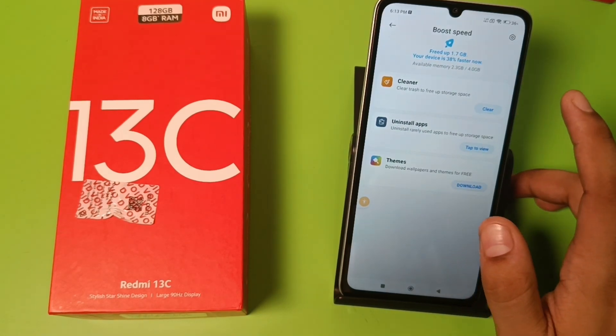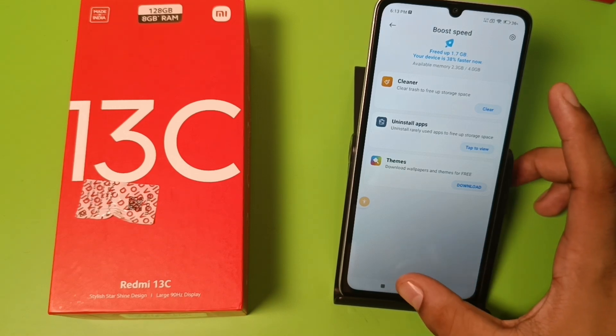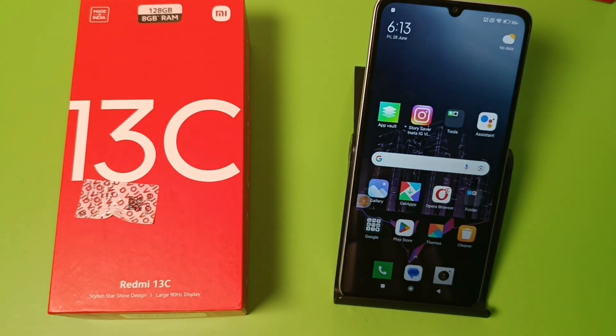You can see your device is 38% faster now. I hope you like this video. If you like this video, then subscribe to our YouTube channel for more helpful tips and tricks videos. See you next time.